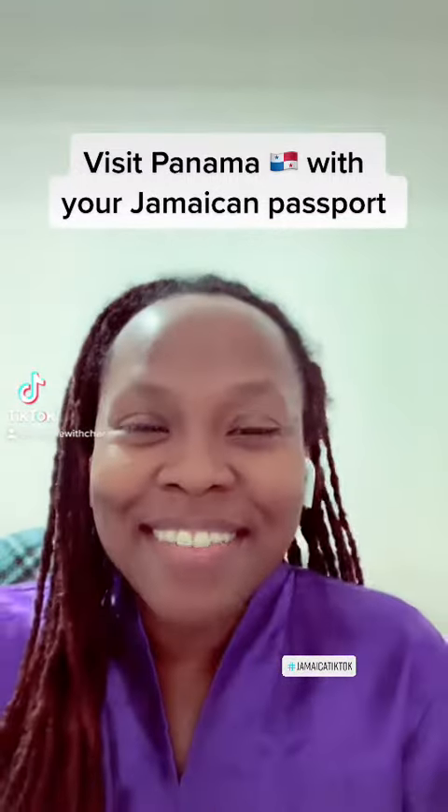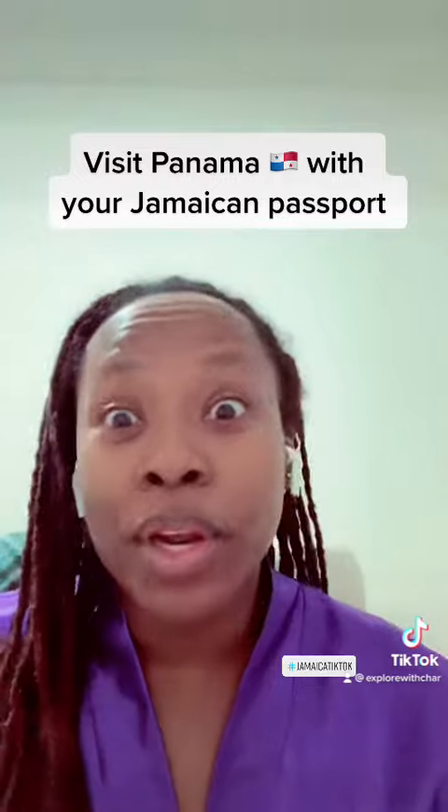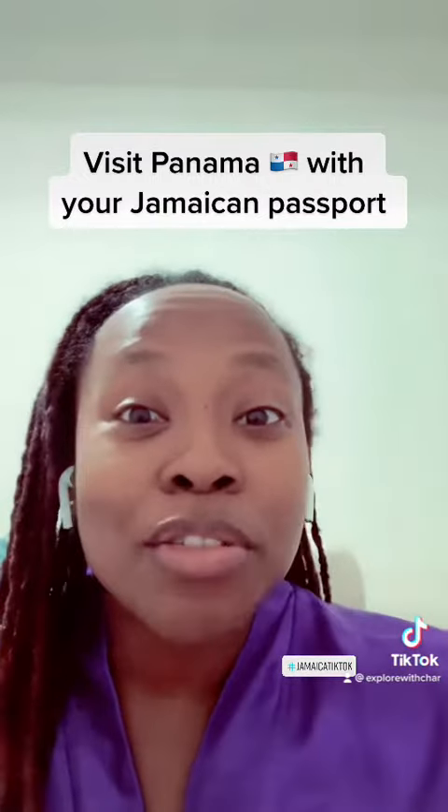Hello! I figured I would start this mini-series to help Jamaican passport holders understand where they can travel with their Jamaican passports. If you're not a Jamaican passport holder, this video is not for you.